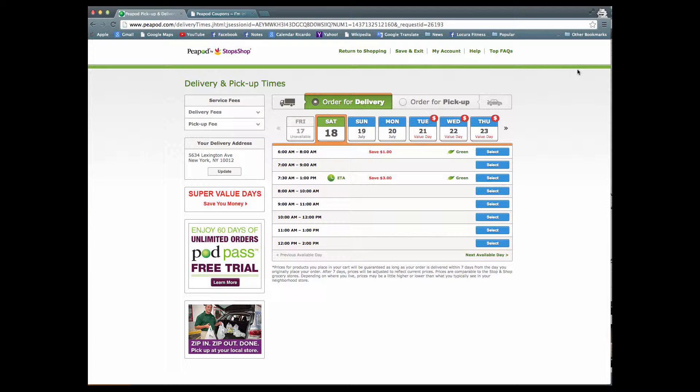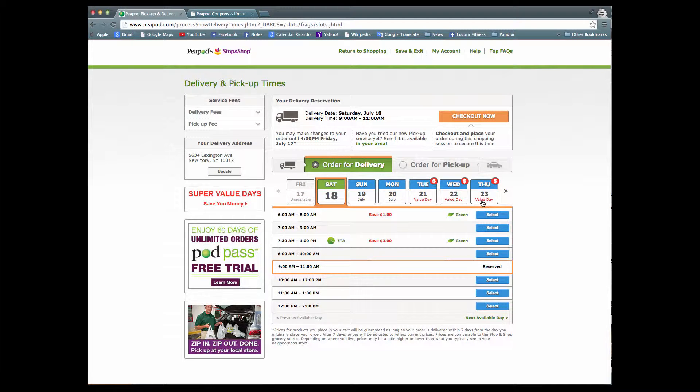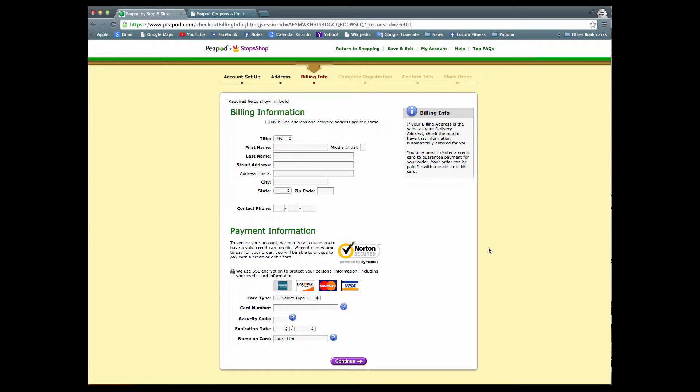As you can see, they ask for delivery information. You go ahead and select the day and the time that's going to suit you best. Once you've entered your billing information and payment information, you're ready to review your order and click confirm. That's where you can enter your promotional code.